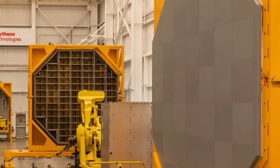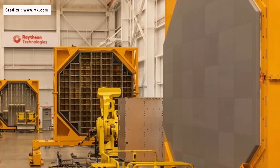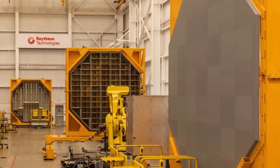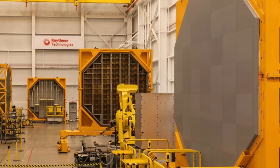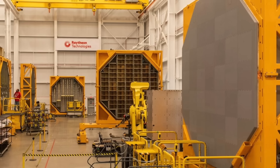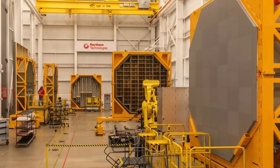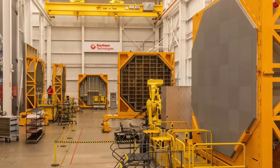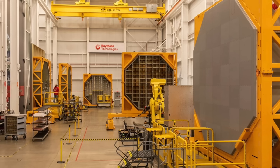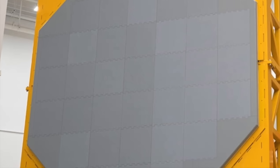Raytheon's AN/SPY-6(V) radar is a scaled-down derivative of the AN/SPY-6(V)-1 Air and Missile Defense Radar that is a key component of the Flight 3 Arleigh Burke design. It is an active electronically scanned array 3D radar developed for the United States Navy. All AN/SPY-6 radars feature active electronically scanned arrays and are made up of groups of cube-shaped Radar Modular Assemblies, or RMAs. The V-1 version has four fixed arrays each with 37 RMAs, while the V-4 has four fixed arrays with 24 RMAs apiece. The AN/SPY-6(V)-4 is designed to provide integrated air and missile defense for Flight 3 Arleigh Burke-class destroyers, and consists of two primary radars and a Radar Suite Controller to coordinate the sensors.